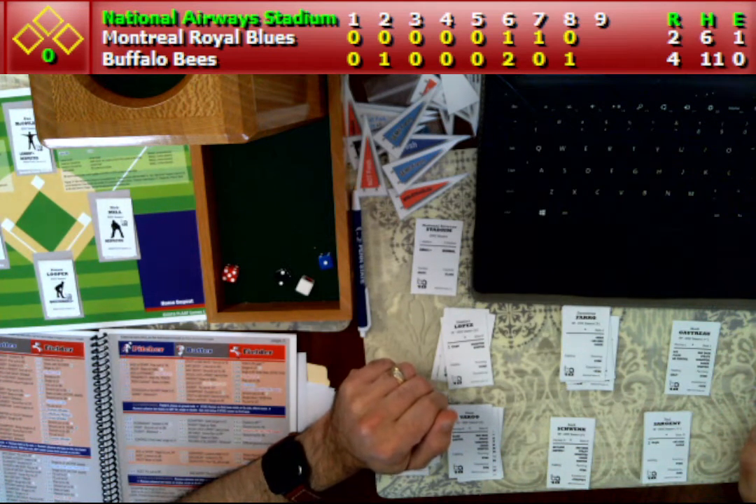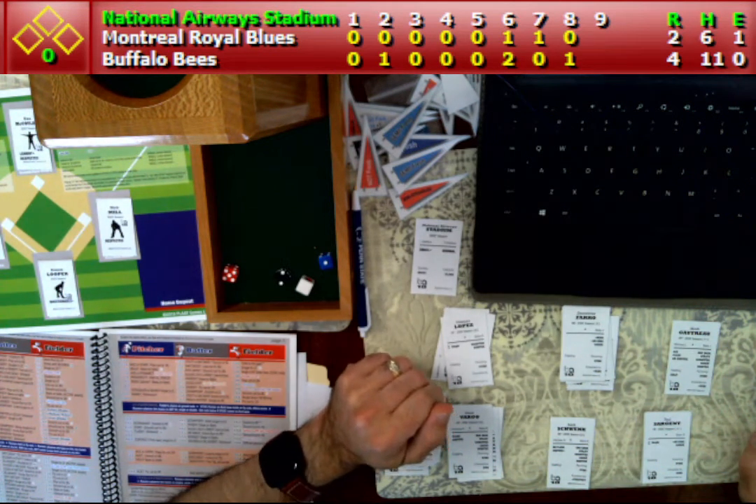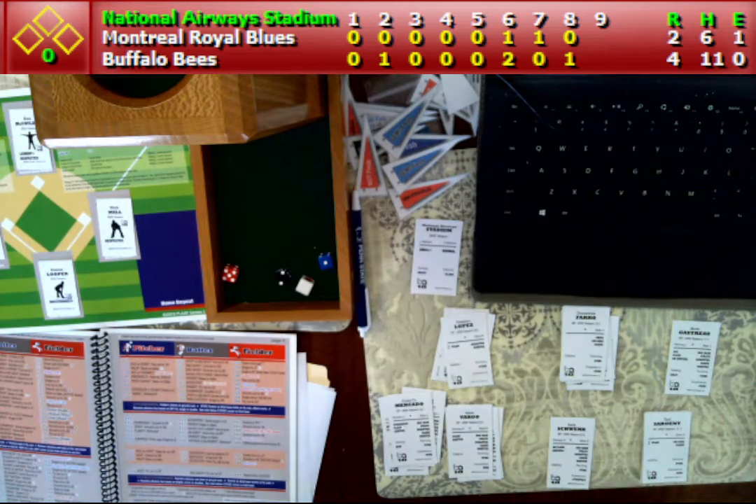All right, Derek Jones here with this Imagisport look-in. We're at National Airways Stadium, history maker baseball, Baseball America League. This is the same co-op league that AFR's Steve Tower is involved in.